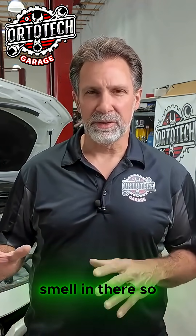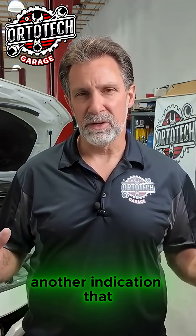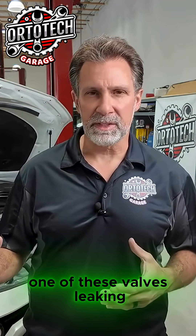You may also notice a smell. If a customer comes in telling us they've got that sweet smell of coolant or antifreeze, that could be another indication that maybe you've got one of these valves leaking.